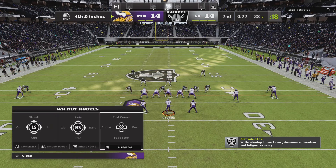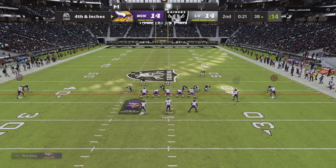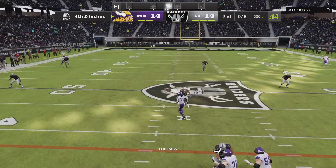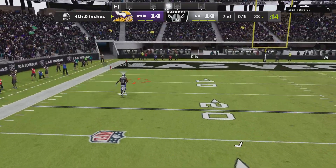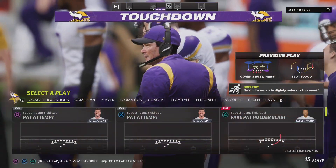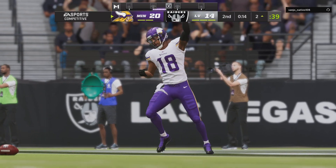Fourth down. They'll indeed go for it. It's Cousins — they're going for Jefferson downfield. Got a man that's caught at the six-yard line. Touchdown, Vikings!